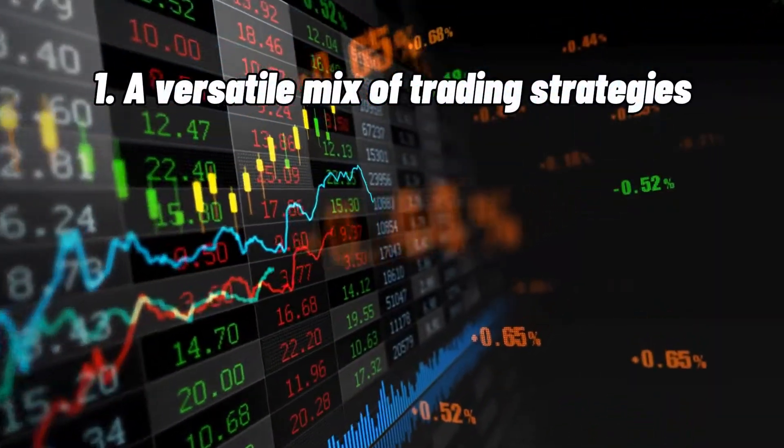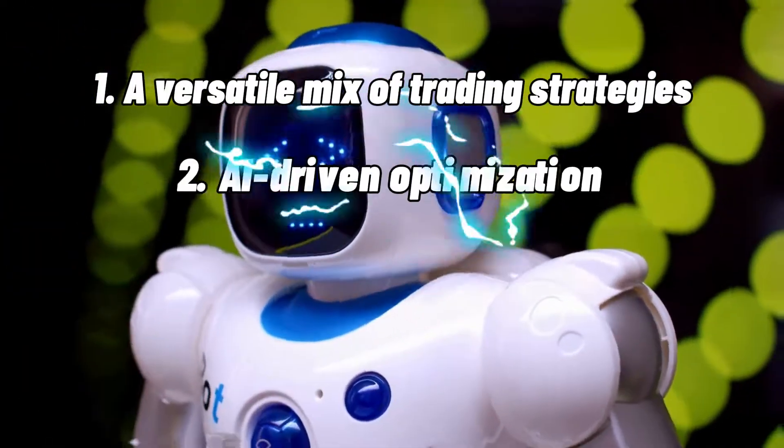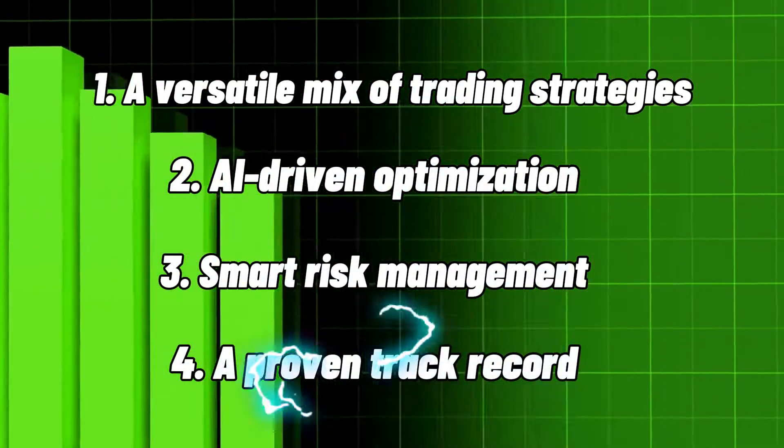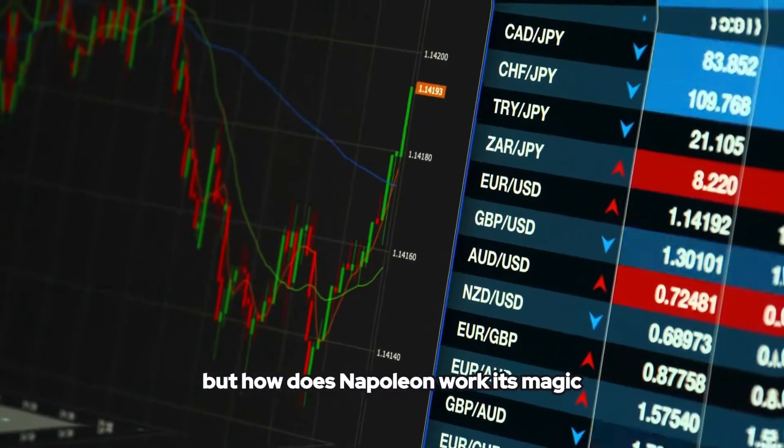One: a versatile mix of trading strategies. Two: AI-driven optimization. Three: smart risk management. Four: a proven track record. But how does Napoleon work its magic?